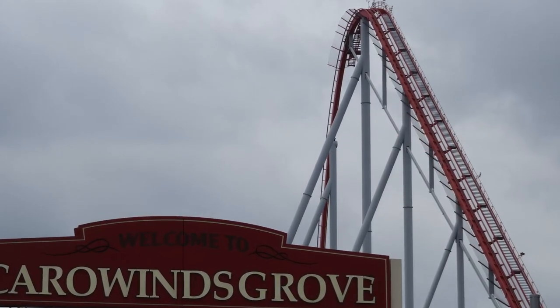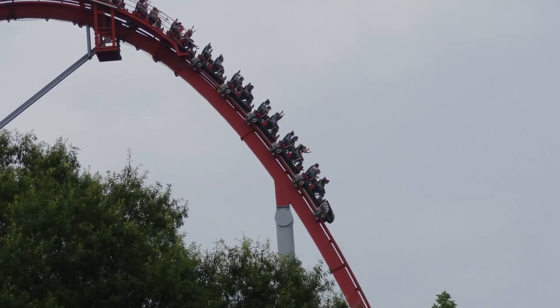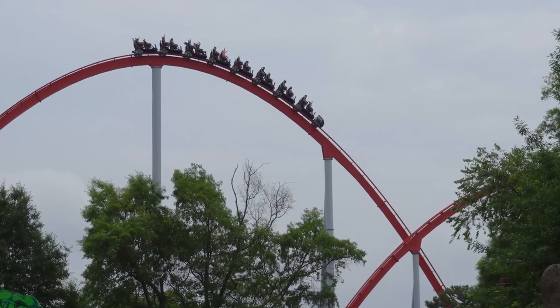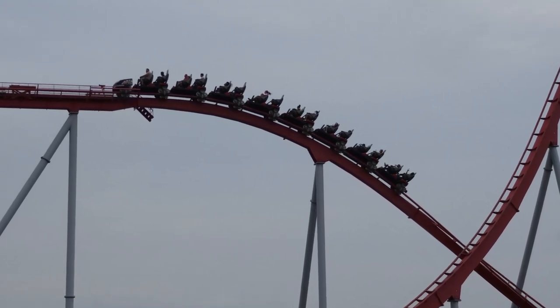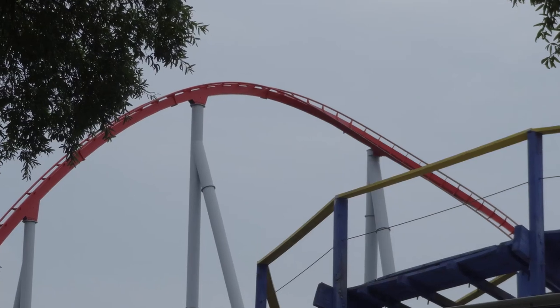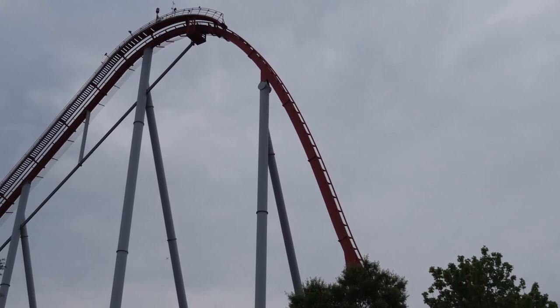Intimidator is a really interesting ride to talk about for me because I got many different ride experiences on it, kind of all across the board. During my time at Carowinds, I rode Intimidator probably at least seven times, and I got a couple rides that I thought were really good, a couple rides I thought were pretty weak, and then there were a lot of rides that were just kind of in the middle.